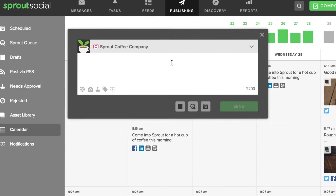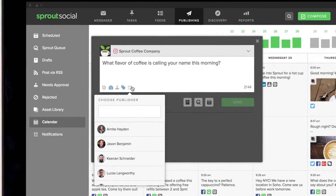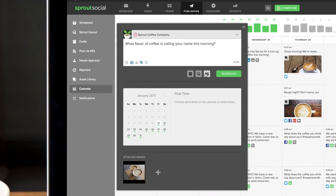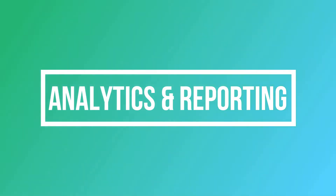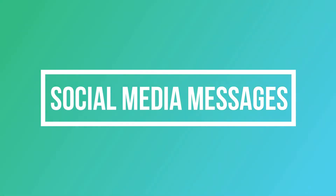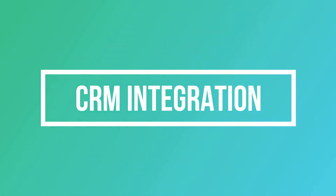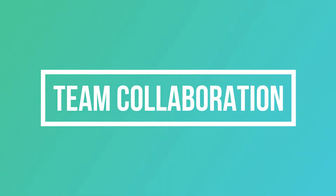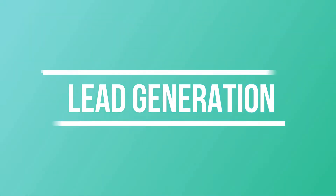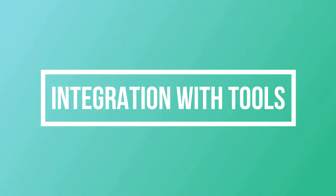In conclusion, Sprout Social stands out as one of the best social media management tools, offering a powerful combination of advanced analytics capabilities and a user-friendly interface. Key features of Sprout Social include: social media management across multiple platforms, advanced social media analytics and reporting, monitoring for brand mentions and conversations, inbox for managing social media messages, content planning and publishing, customer relationship management integration, team collaboration and task assignment, automated social media scheduling, lead generation capabilities, and integration with other marketing tools and platforms.